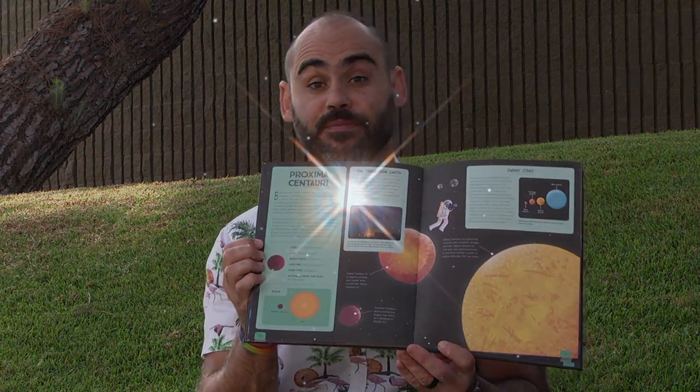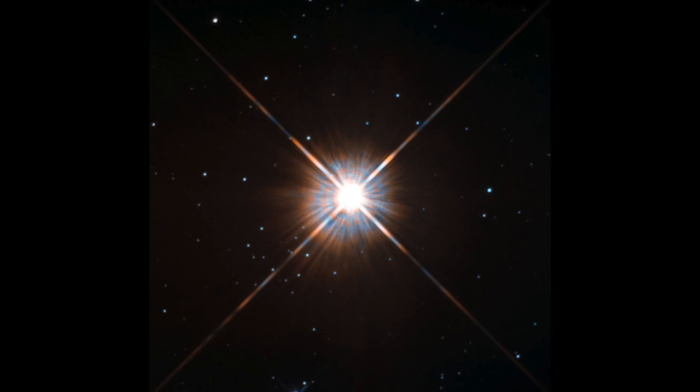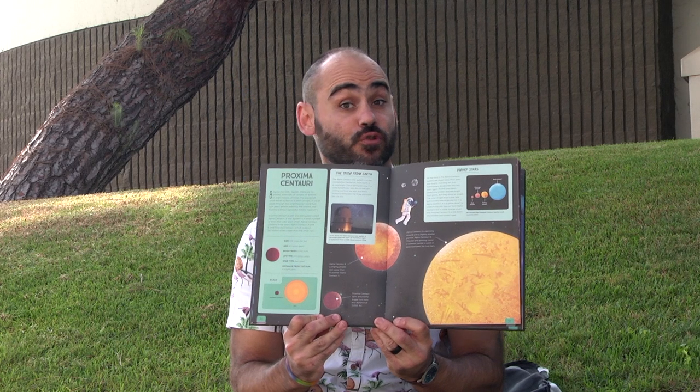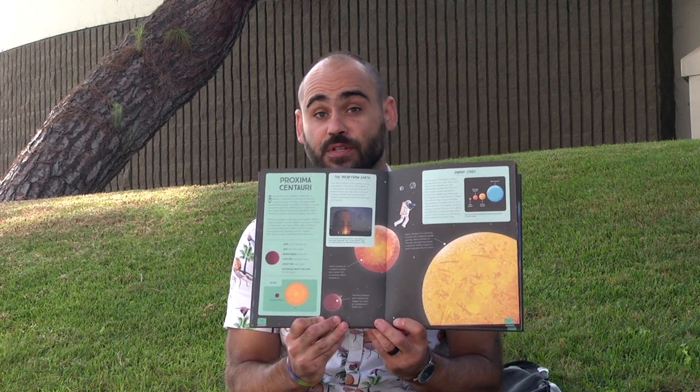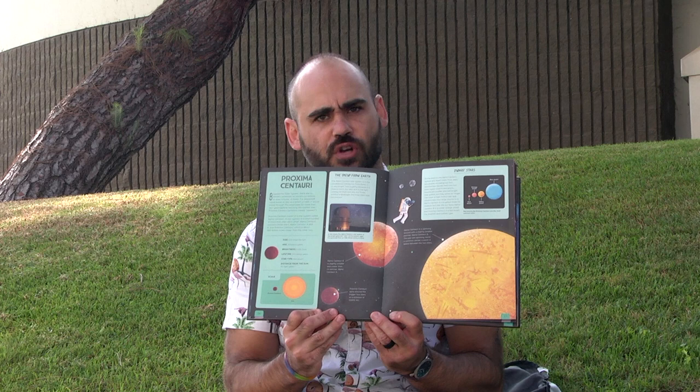Proxima means nearest. Proxima Centauri is part of a star system called Alpha Centauri — a small number of stars that orbit each other. Alpha Centauri contains three stars: Alpha Centauri A and B, and Proxima Centauri, which is about 560 billion miles closer to Earth than the other two. Most stars are dwarf stars, including our Sun. Red dwarf stars, like Proxima Centauri, are the most common stars.